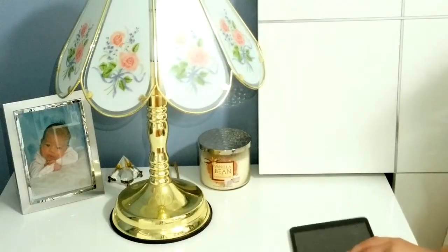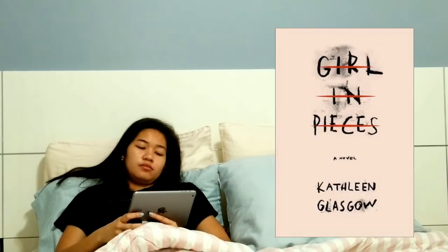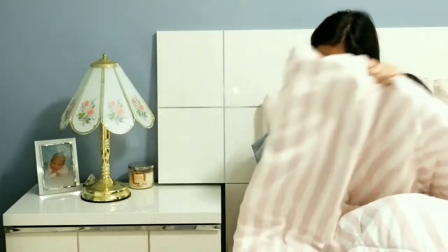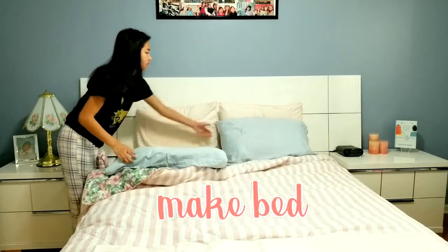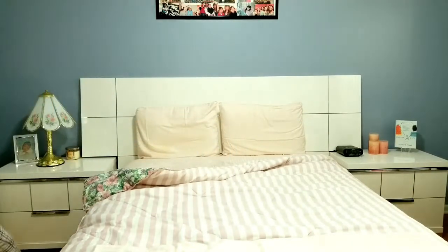I go over to my nightstand and grab my iPad because this is the time where I do some reading. I'm reading this e-book from Overdrive — it's called Girl in Pieces. I just started it so I don't know how I feel about it yet, but I'll be sure to update you guys. Then I finally get up and start making my bed. It makes me feel productive, and I know I'll be lazy about it later so I just do it right then and there.